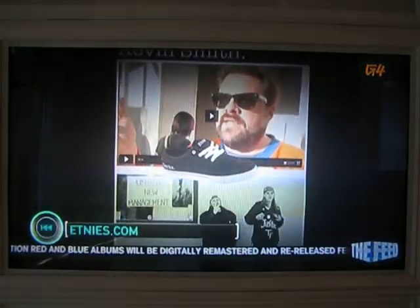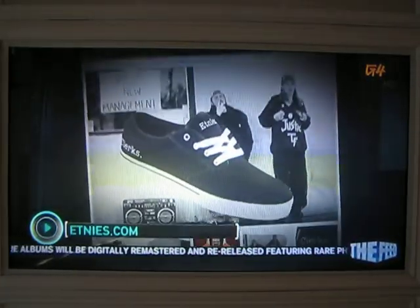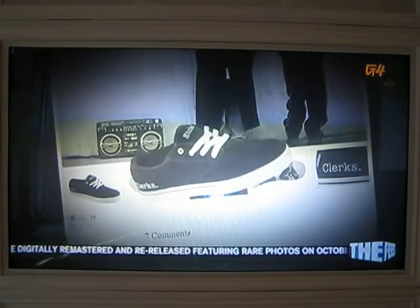Silent Bob fans should check out Etnies' website right now, as these are a limited edition with only 300 pairs being made.